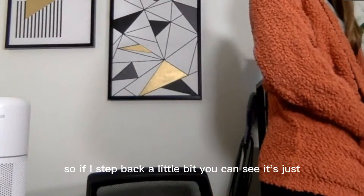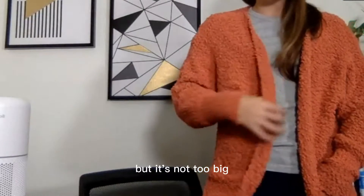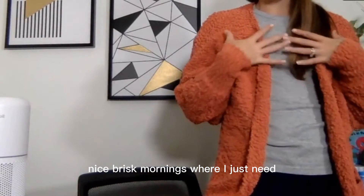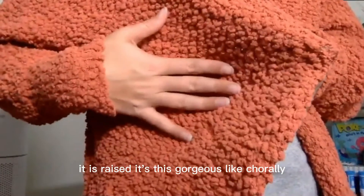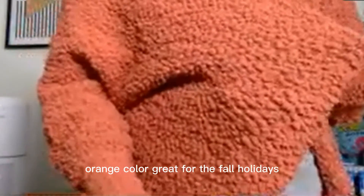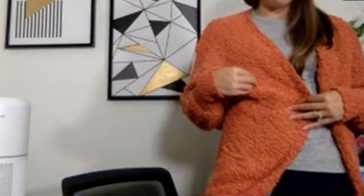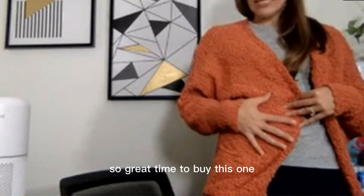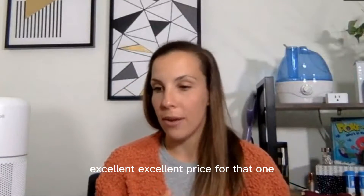It's not super big — if I step back you can see it's just big enough where it looks nice and comfy but not too big. I love wearing this on nice brisk mornings where I just need something cozy. You can see the texture — it's a gorgeous corally orange color, great for the fall holidays. It's on sale right now plus an extra 10% off, so great time to buy.